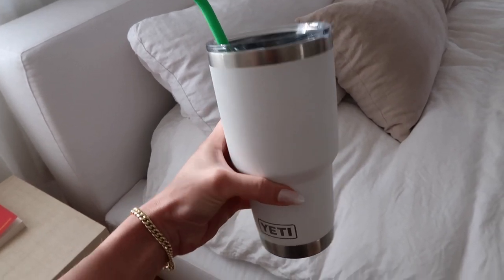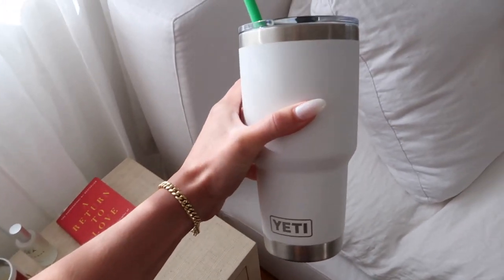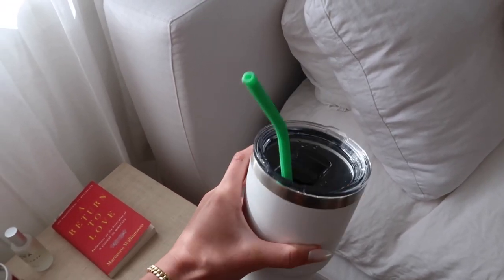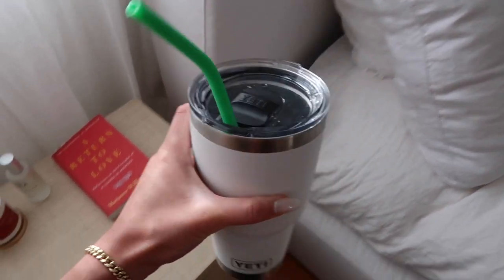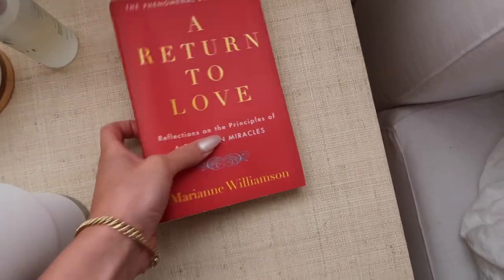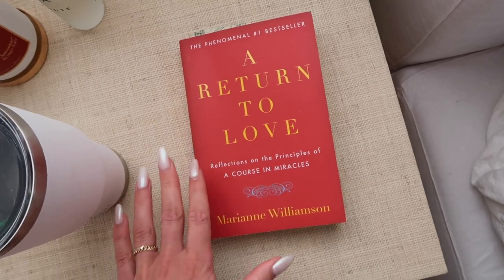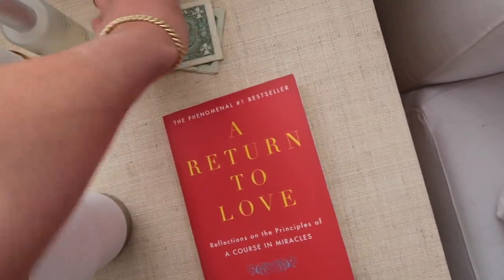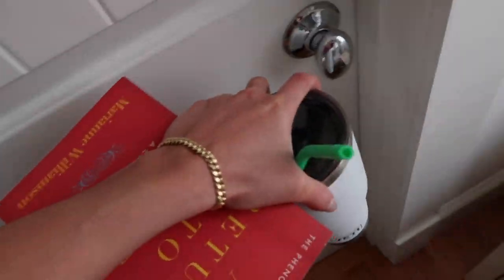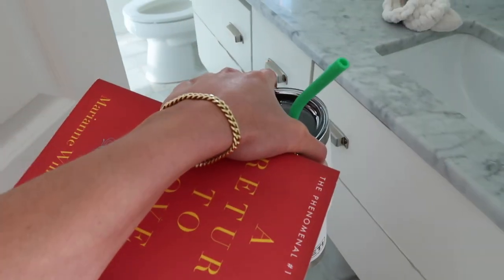I ordered this Yeti off of Amazon and I've been obsessed with it lately. I need to start drinking more water — I will only drink out of a water bottle or cup if it has a straw, and I also ordered these silicone straws. I just got some water and I'm gonna start reading my book, because I drank way too much coffee today — too much caffeine. I can barely even talk right now, my heart is racing, so I want to take a warm bath, drink water, read, and relax.